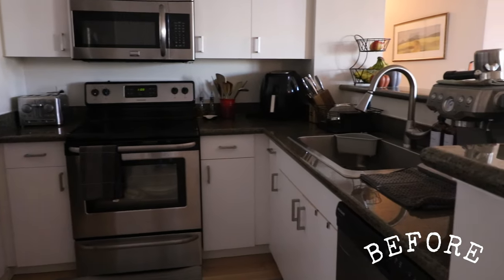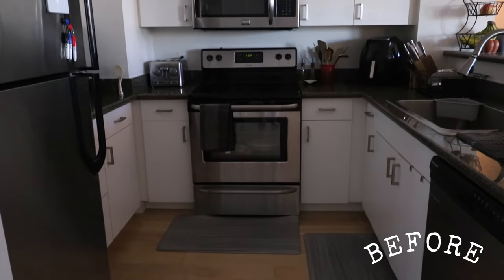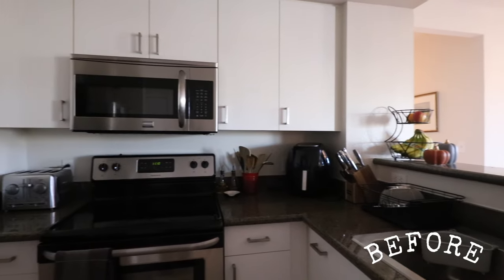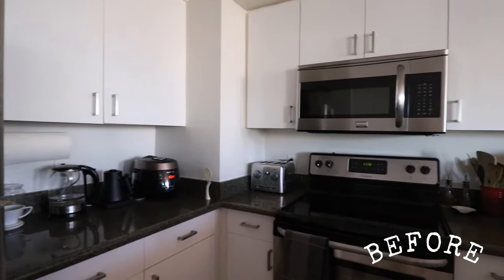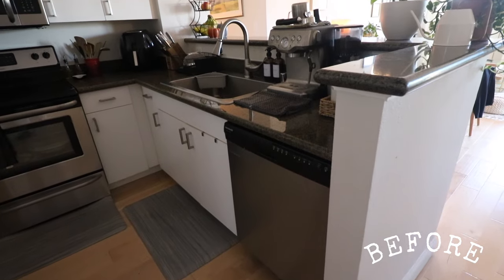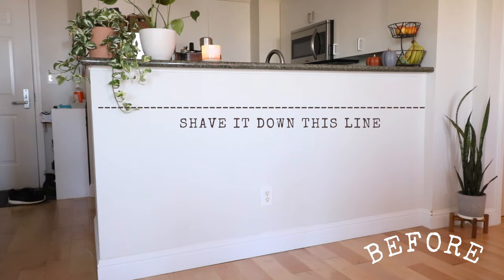This is our kitchen from before. It's a pretty standard size one for a condo in San Francisco. We've got these outdated granite tops that curve on the edge, and the previous owner did make some updates to like the appliances and the hardware, but I wanted to modernize it and brighten it up even more. The biggest change I wanted to make was to shave down that raised bar top for a more open concept flat peninsula to really open up the space.